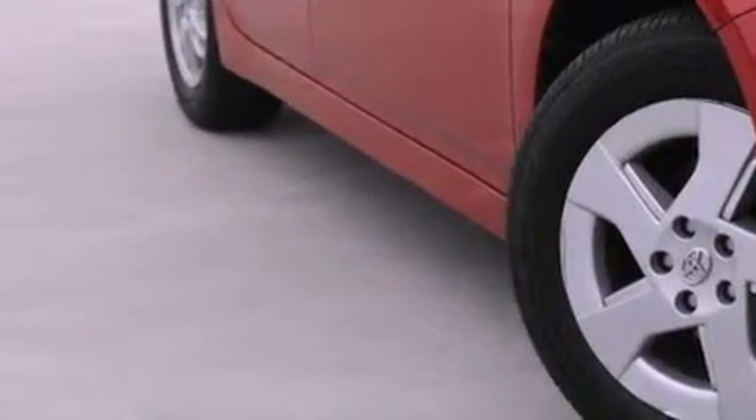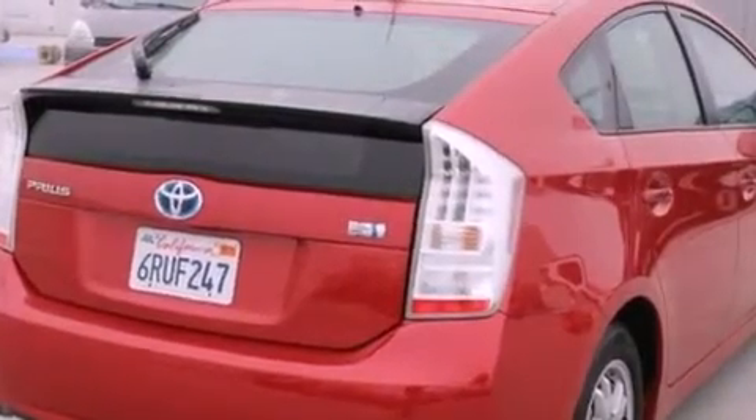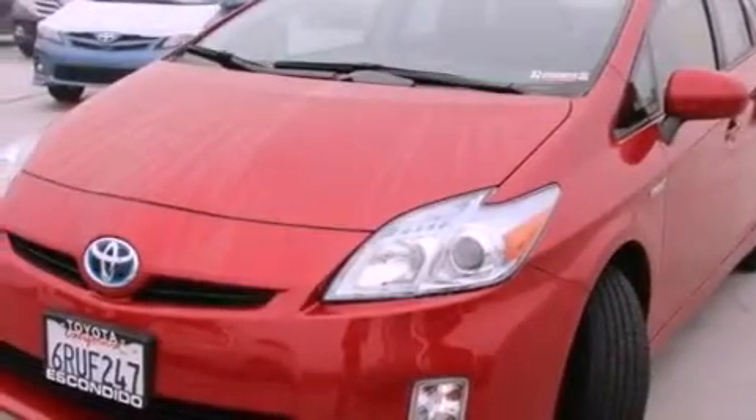All of the following features are included: alloy wheels, traction control and stability control systems, cruise control, a CD player, a rear spoiler, a passenger side vanity mirror, an anti-lock braking system, side impact airbags, and air conditioning with automatic climate control.